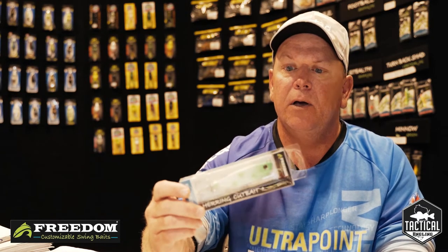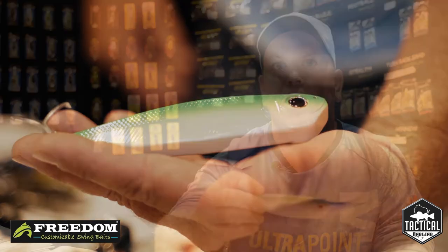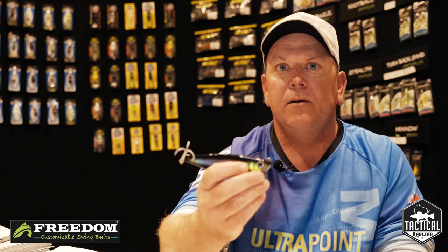Their herring cut bait really utilizes a wounded bait fish. The colors they have come out with are absolutely outstanding for what we will be utilizing. They have the green glow with a silver back, black with a silver back, and several other colors.